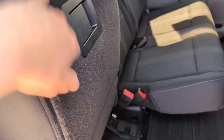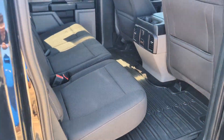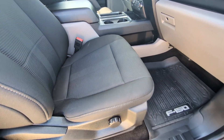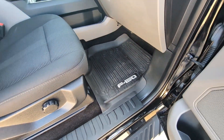You can super easily fold these back seats up for extra cargo space and then just fold them right back down like that. For the front, the driver and passenger have the same dark gray cloth seats and we've got some nice all-weather floor liners for the front seats as well.